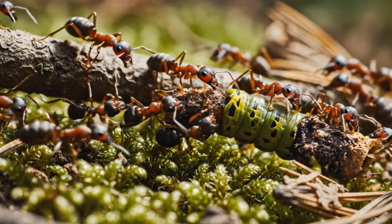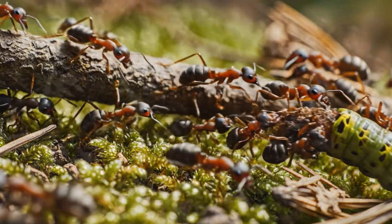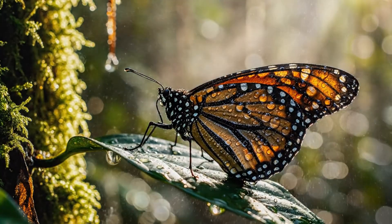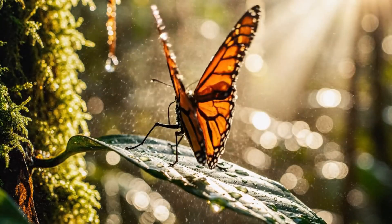Even death feeds life and grows. Every fragment returns to the ecosystem's endless circle. After the storm, it waits, still and patient, as sunlight dries each fragile scale.